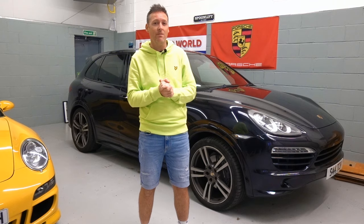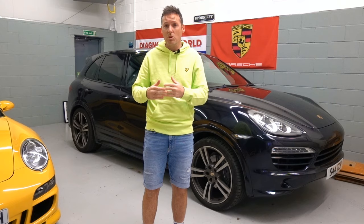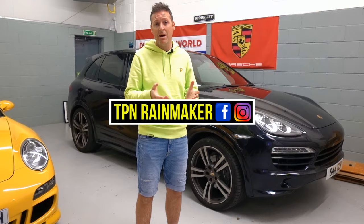The Cayenne 958 was made from 2011 to 2018, so I do apologize if some of these things you maybe do know. Some of them may be quite obvious, but I guarantee there will be a selection of people who just don't know these things about this car. Before we start, make sure to hit that subscribe button and click the bell so you don't miss a single thing. You can also follow TPN Rainmaker on Instagram and on Facebook.